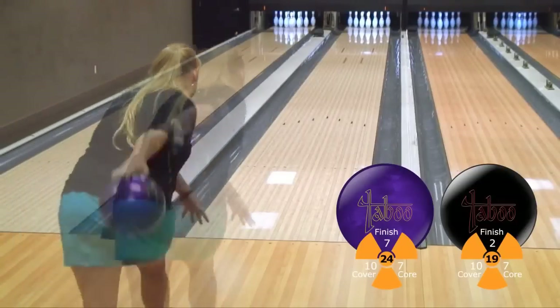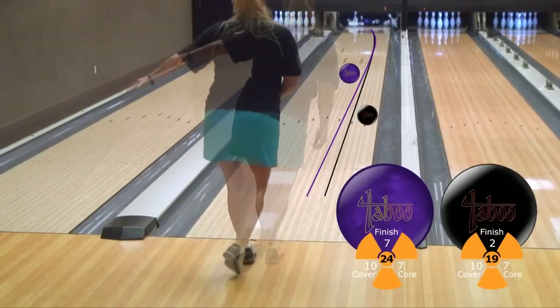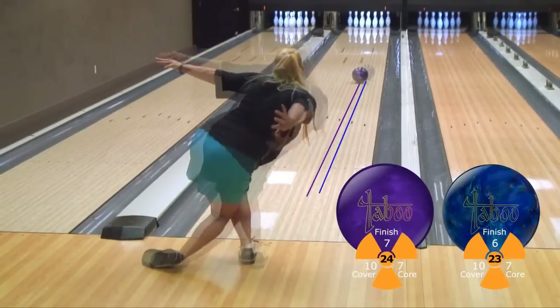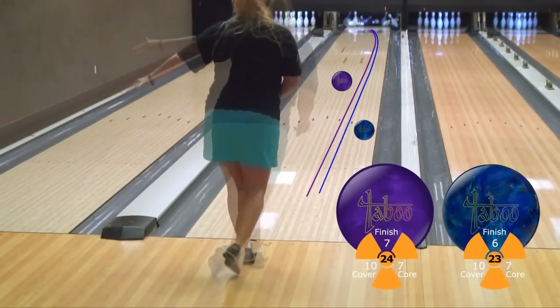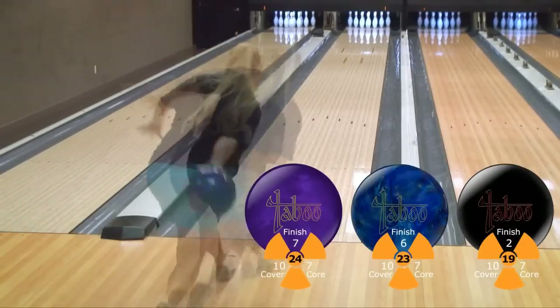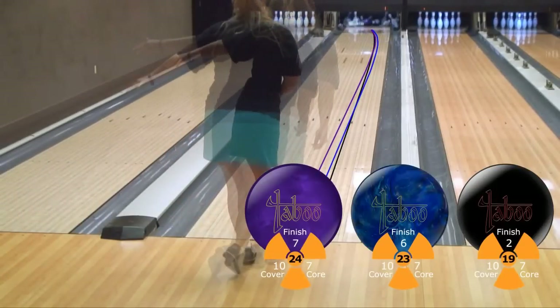Versus last season's Taboos, Kim is able to open the lane up far more and play more in the oil portion of this Main Street pattern. The Taboo Deep Purple is stronger than both the Jet Black and the Blue Silver for Kim, and it gives her the strongest mid-lane and back-end continuation out of the three.